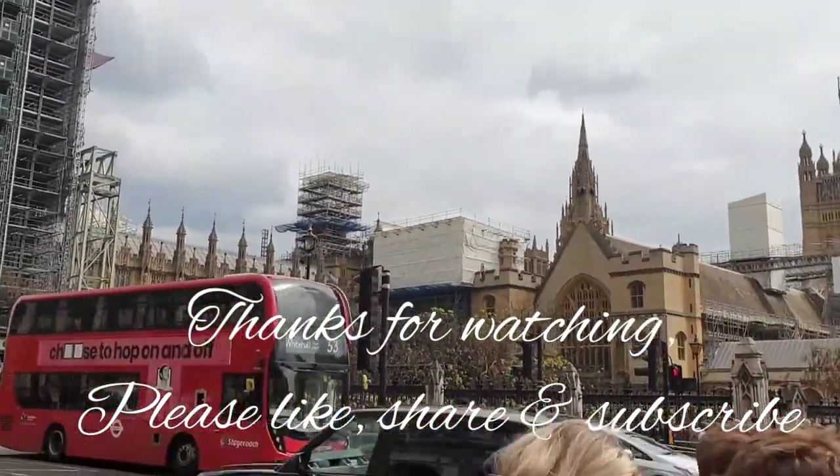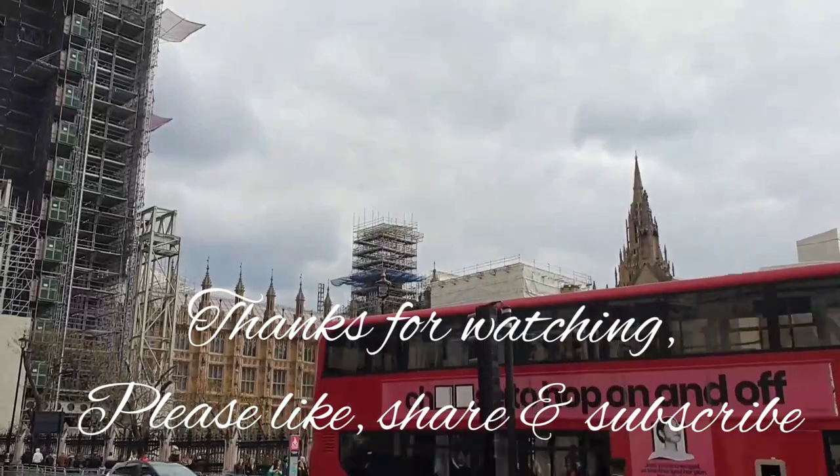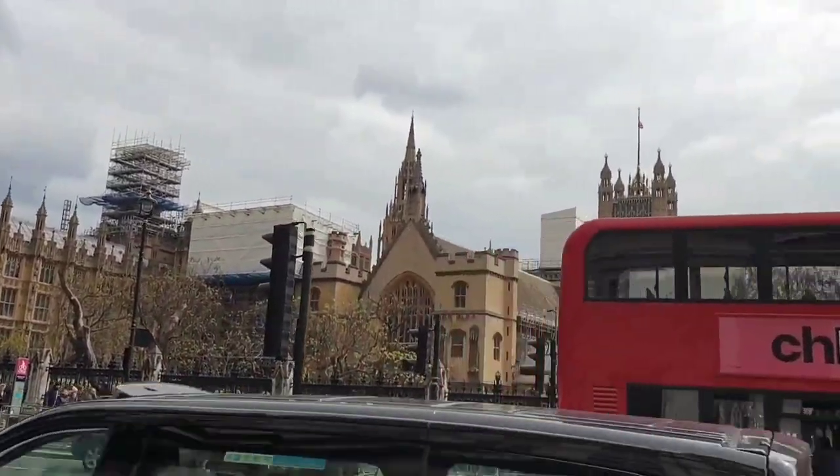Thanks for watching our video. Please remember to like, share and subscribe and join us next week for a brand new London Visited video.